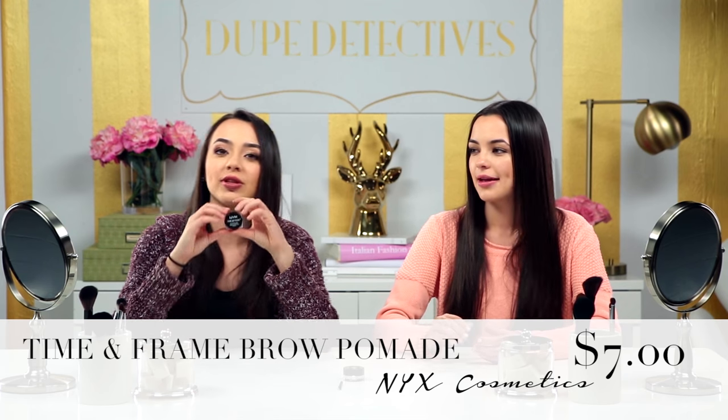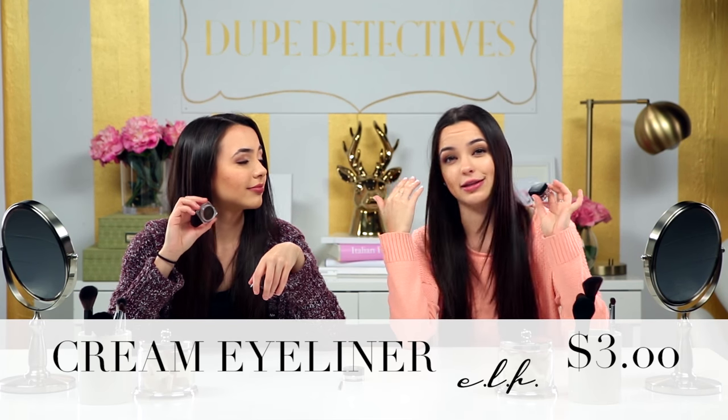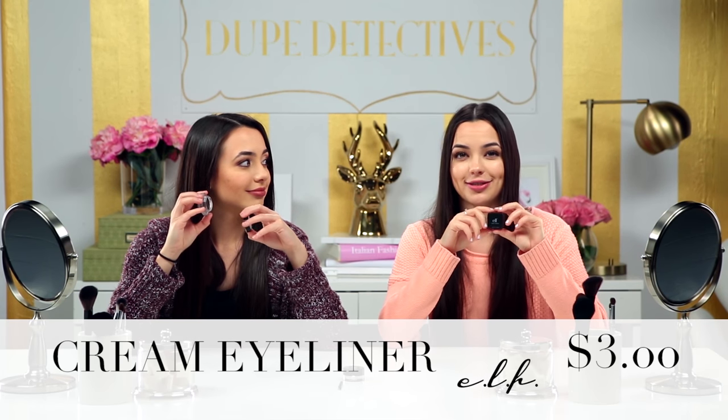The first dupe we found is NYX's Brow Pomade, which is only $7. The second dupe we found is the e.l.f. Cream Eyeliner — it's an eyeliner, but we think it can be used for your brows as well, and it's only $3.